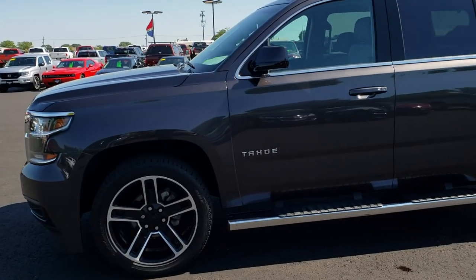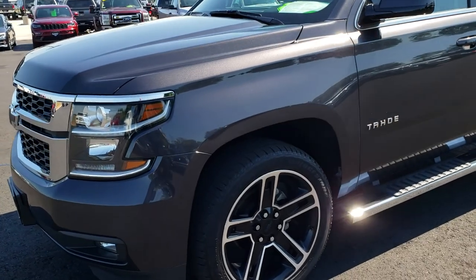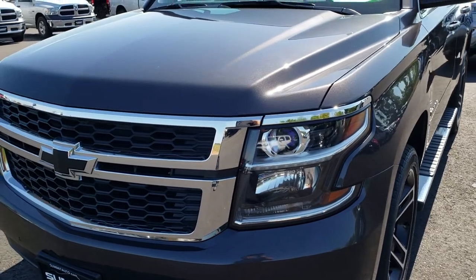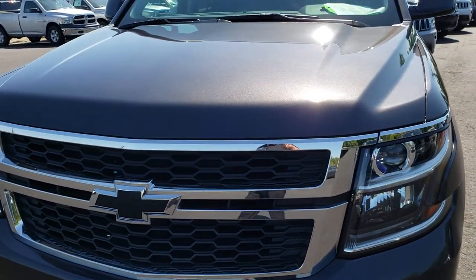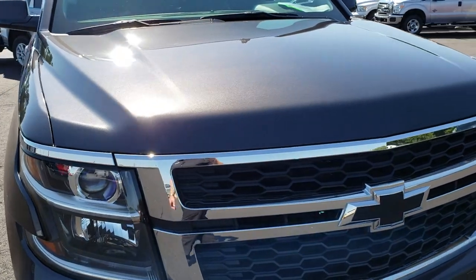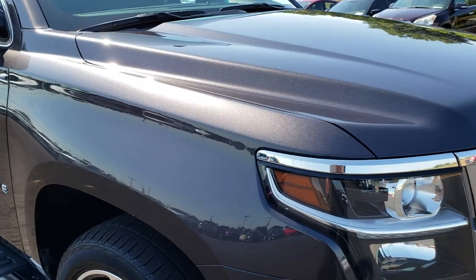This is stock number 9719. We are here at Summit Automotive in Fond du Lac, Wisconsin, your new and used SUV and truck headquarters. Remember, we are the guys with the trucks on 41 in Wisconsin. Today we are checking out this super clean 2017 Chevy Tahoe LT.